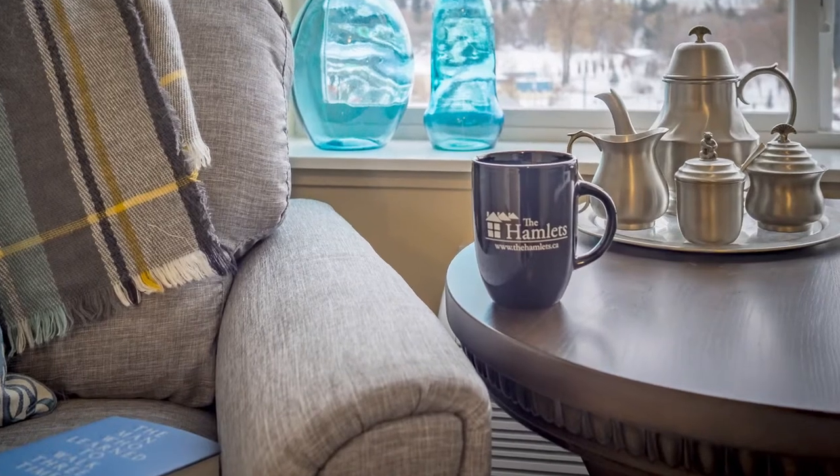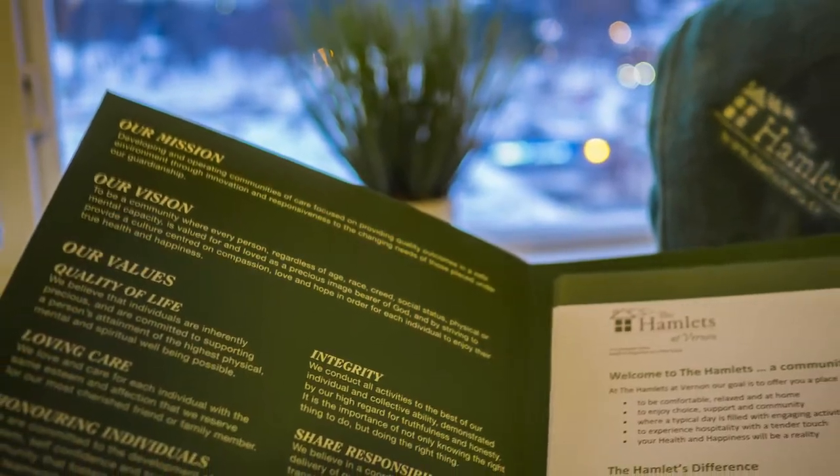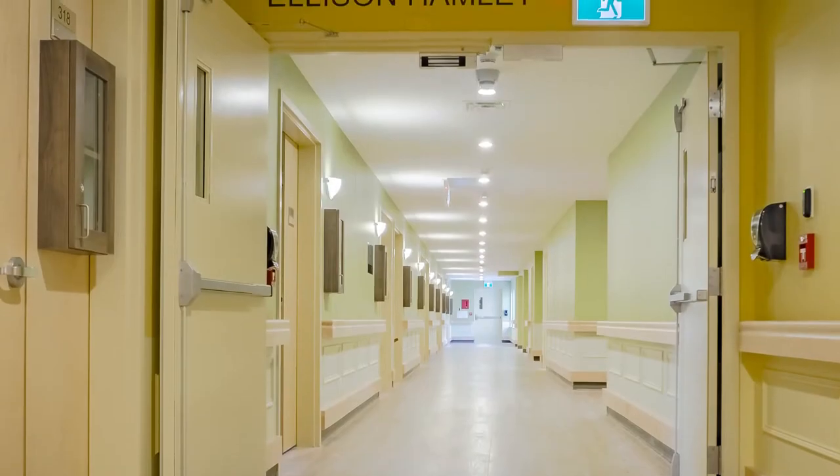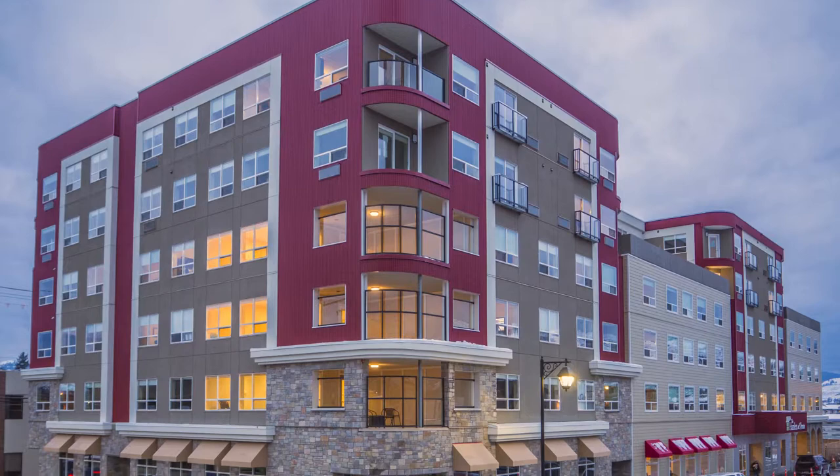The Hamlets at Vernon is unique in that it offers aging in place, where as a loved one ages, they have access to various levels of care, or Hamlets, without having to leave the building.